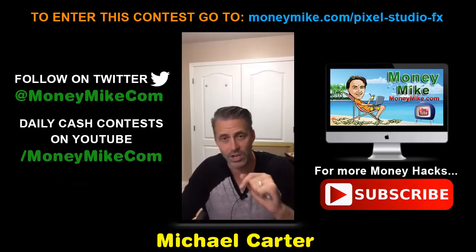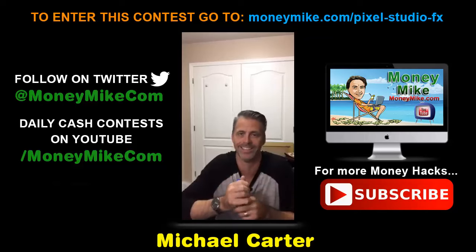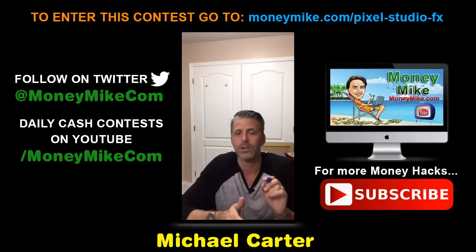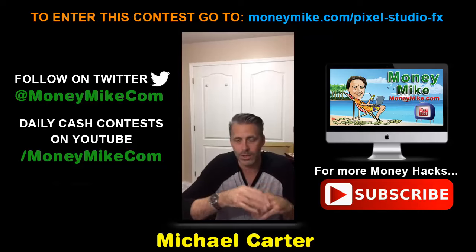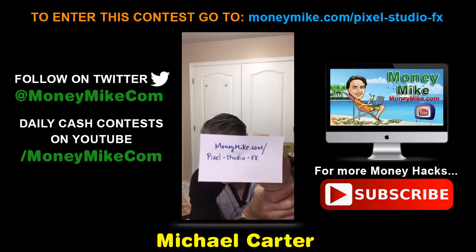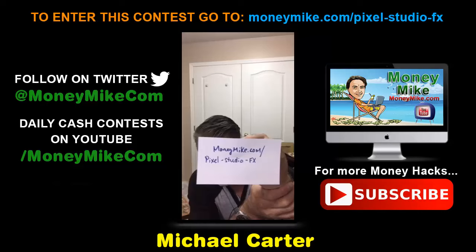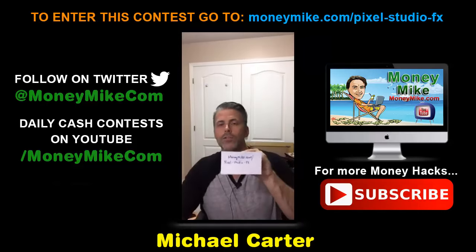If you want to check this out — it's not available to the public yet, but the launch is on September 19th. Write this down: September 19th at 9 a.m. Eastern — that's when you get the best price. Here's the link: moneymike.com/pixel-studio-fx. You can screenshot it or write it down — moneymike.com/pixel-studio-fx.